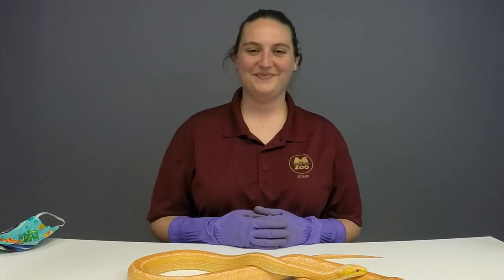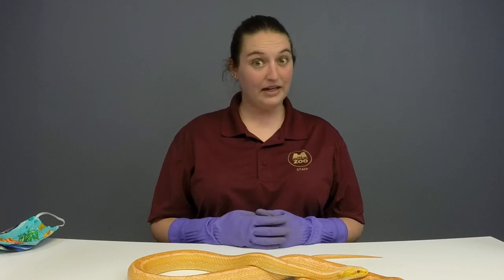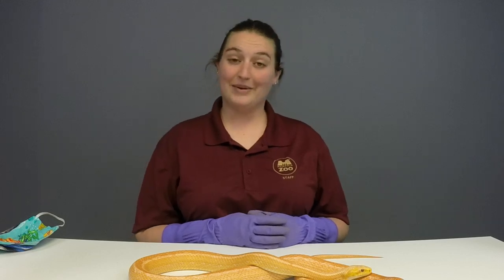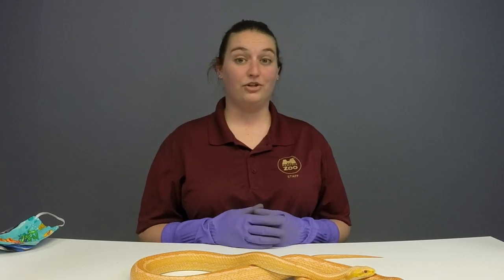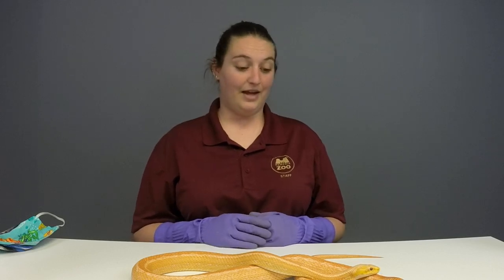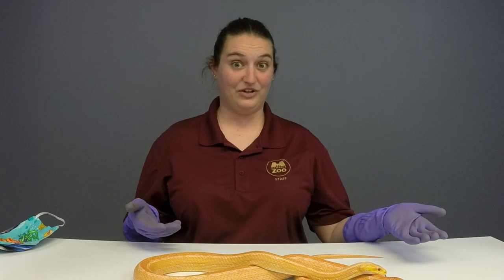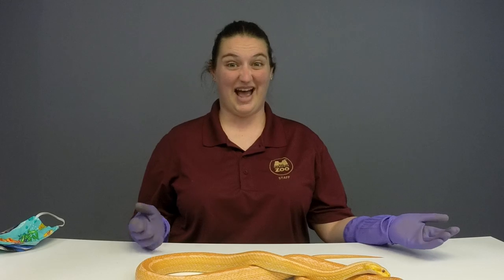Jagger and Skylar want to know if they make good pets. These guys probably wouldn't be the best pets — they are super long snakes and can get pretty big. There are definitely types of snakes you could get as a pet, but you want to make sure to do a lot of research because they take a lot of care. You definitely want a smaller snake compared to someone like Creamsicle here who can get about six feet long.